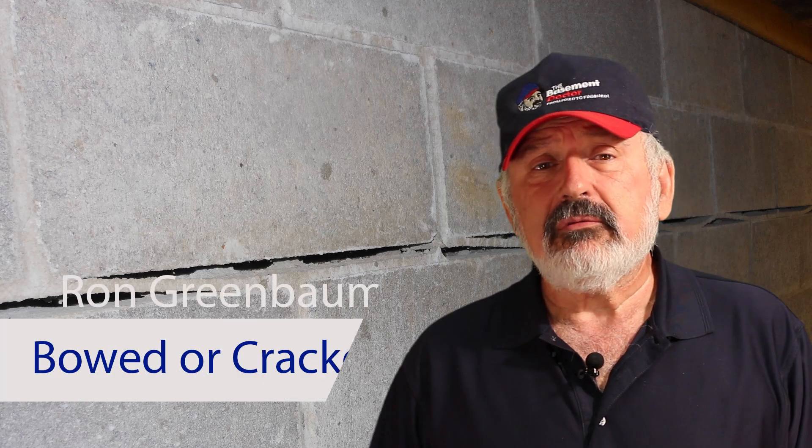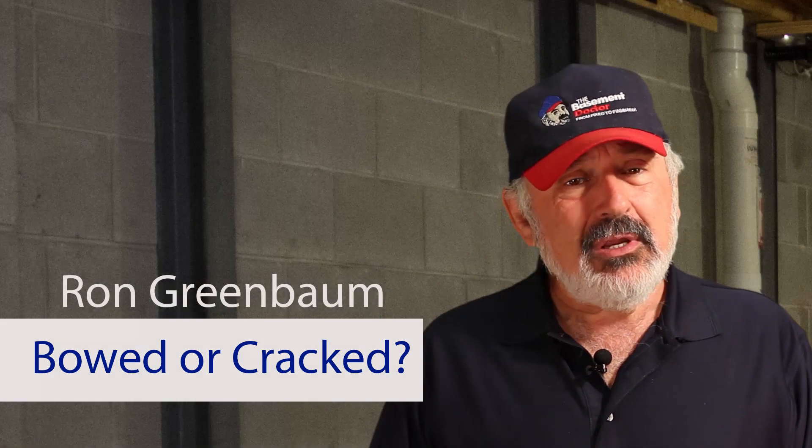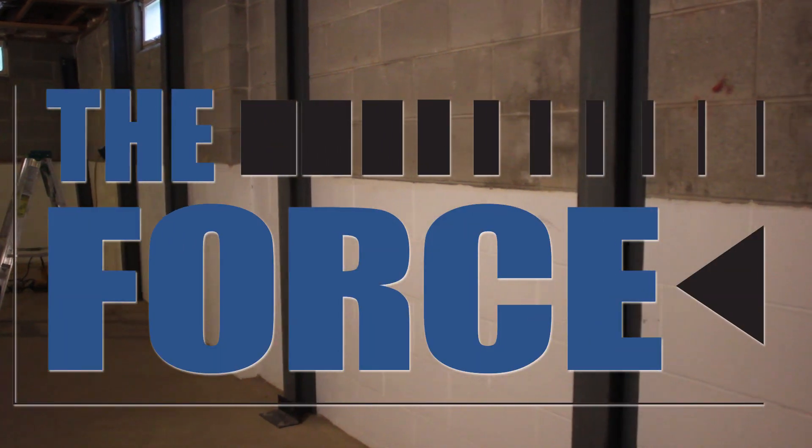Do you have bowing walls or even a cracked foundation? Hi, I'm Ron Greenbaum, The Basement Doctor. I'm here to tell you about the number one solution to solving these problems, the force wall stabilization system.